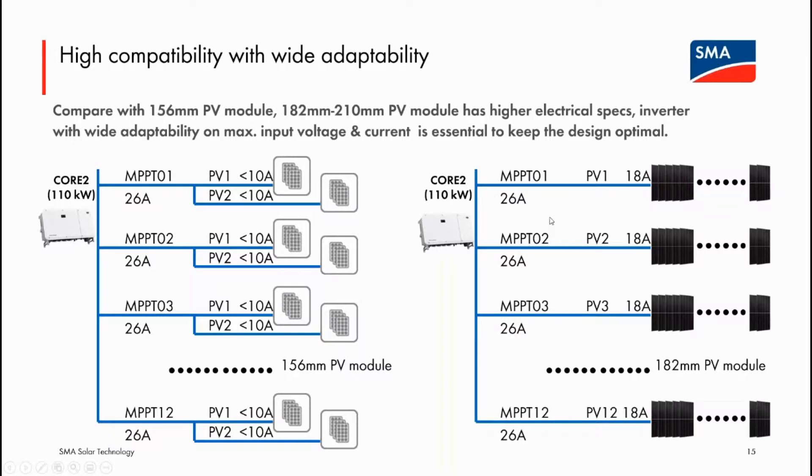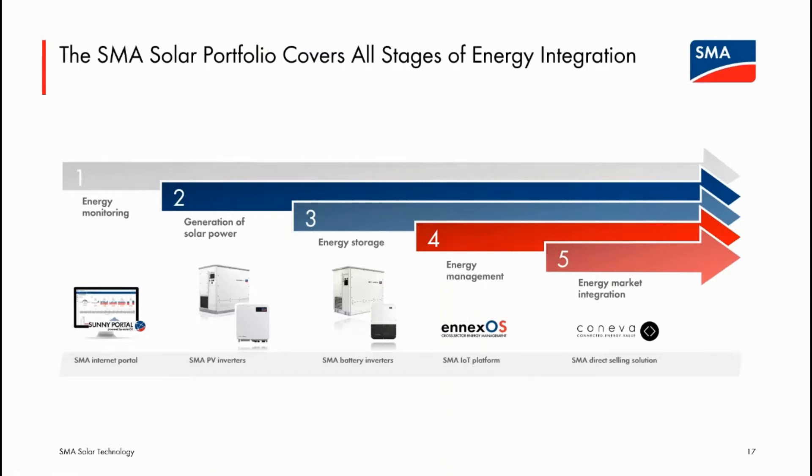The scheduled 60 minutes are nearly up. The host announces that Charles will continue briefly with the product portfolio introduction. Those who need to leave for another meeting will receive a link to the recording — they can jump to the 60-minute mark and find the answers to any submitted questions. The host will not interrupt further, and after Charles finishes, all remaining questions will be addressed.